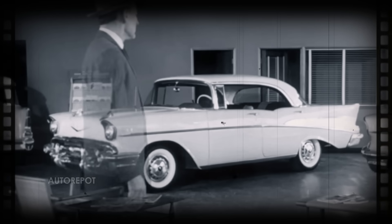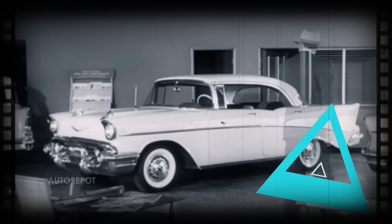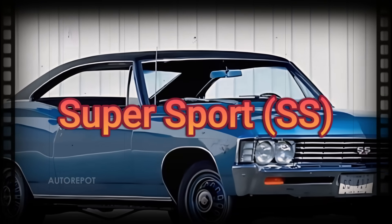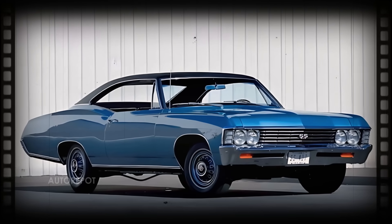The Bel Air continued to evolve, becoming more refined and luxurious. This generation saw the introduction of the Super Sport SS package, adding performance and style to the Bel Air's already impressive resume.